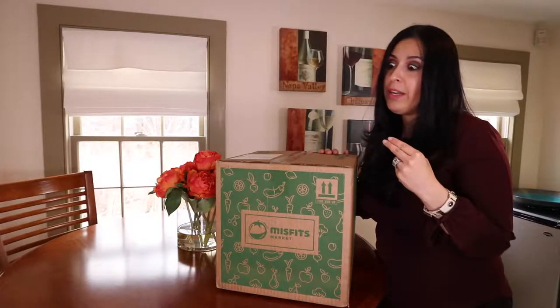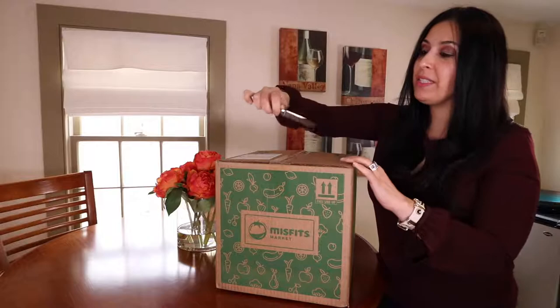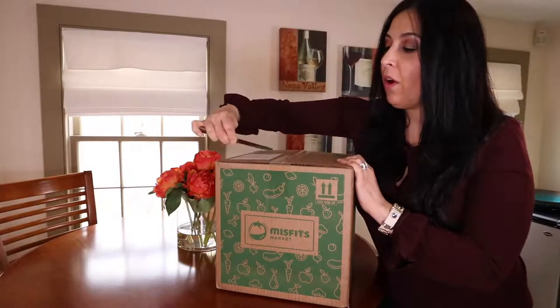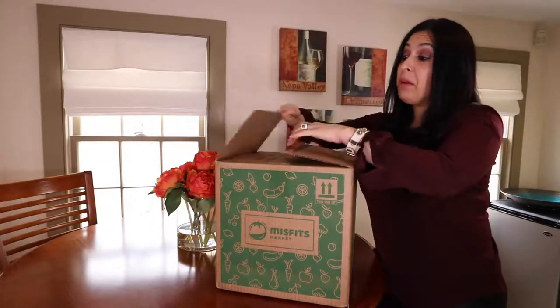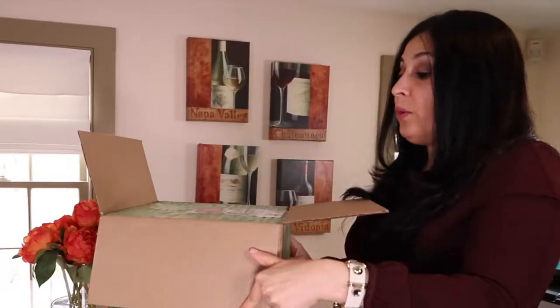I ordered this two days ago. I chose to have it delivered on Friday to my office, and it's here. So let's get started and see what's inside. What's awesome is everything that comes in this box is in season.